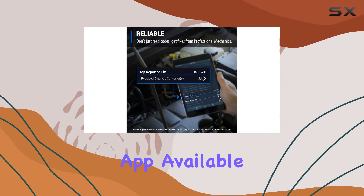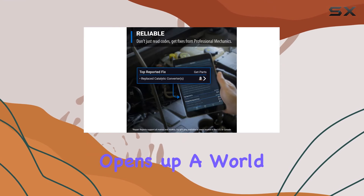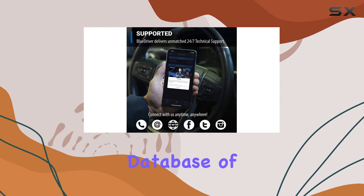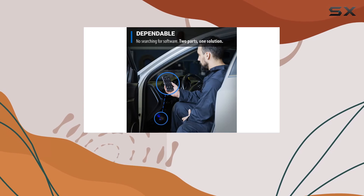The user-friendly app, available on both iOS and Android, opens up a world of possibilities. It connects you to a vast database of repair videos with step-by-step directions. It's like having a virtual mechanic guiding you through the repair process.